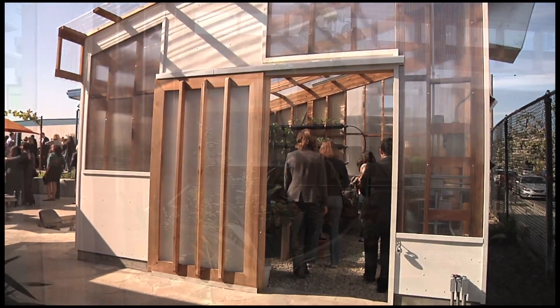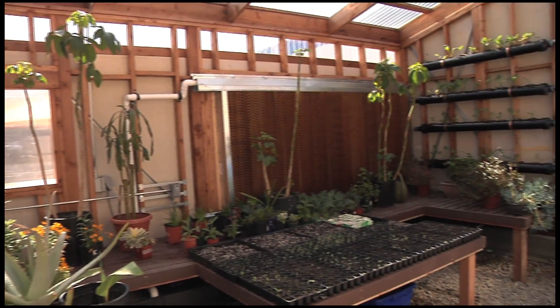Inside of it, it's got a number of innovations. The air is controlled. The temperature is controlled. So it's really a great learning tool. It's a laboratory, and it's a completely self-contained, sustainable system that kids can learn about from a whole bunch of different perspectives.